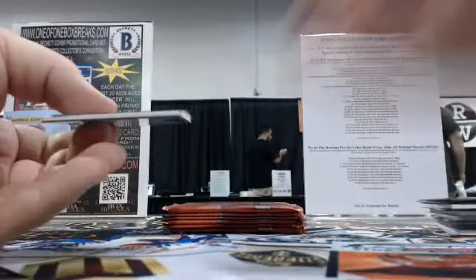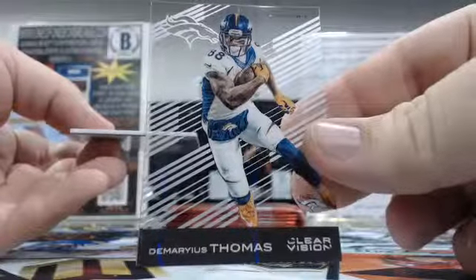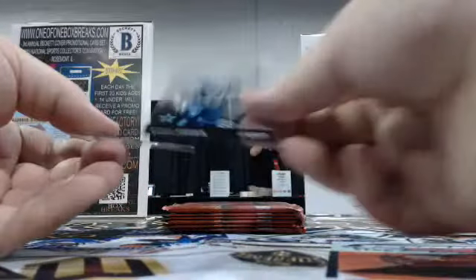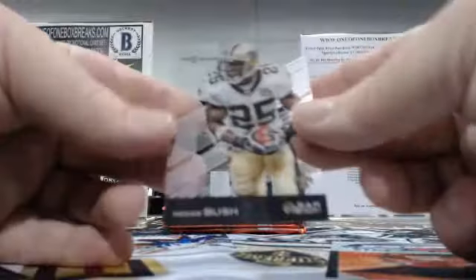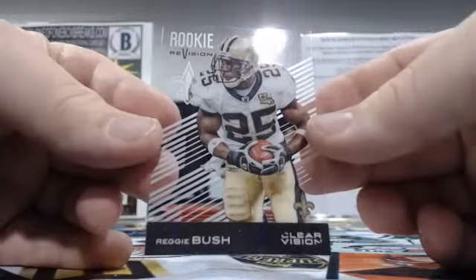We're about halfway through this value break. First card's going to be Demarius Thomas — going to the Broncos, James C. Then we've got Byron Jones — non-numbered rookie for the Cowboys, Lauren D. with the Cowboys. And Reggie Bush, Rookie Revision, the Saints, Rick K.